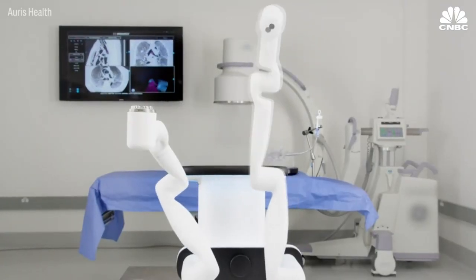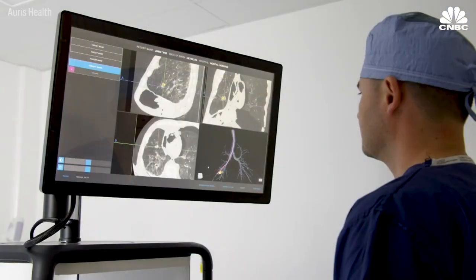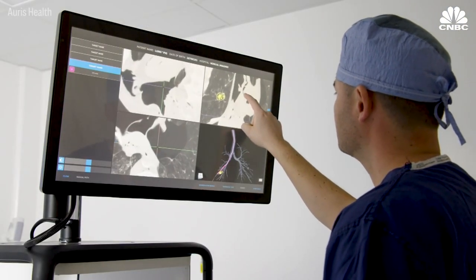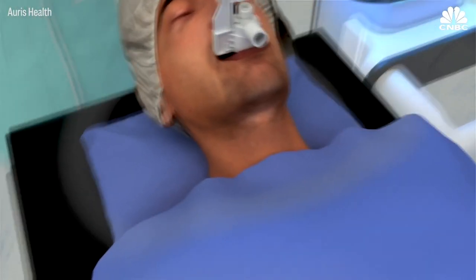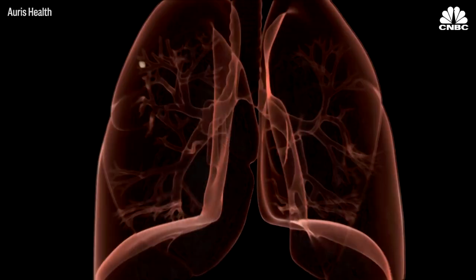This surgical robot could transform how doctors diagnose and eventually treat lung cancer. Oris Health, a startup in Redwood City, California, developed a robot to perform endoscopies — a procedure that allows doctors to look inside the patient's body using a microscopic camera attached to a tubular device.